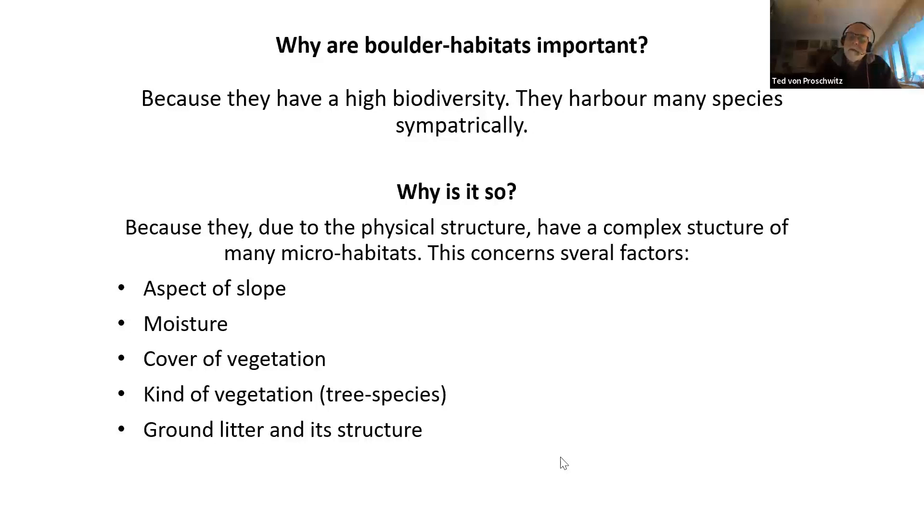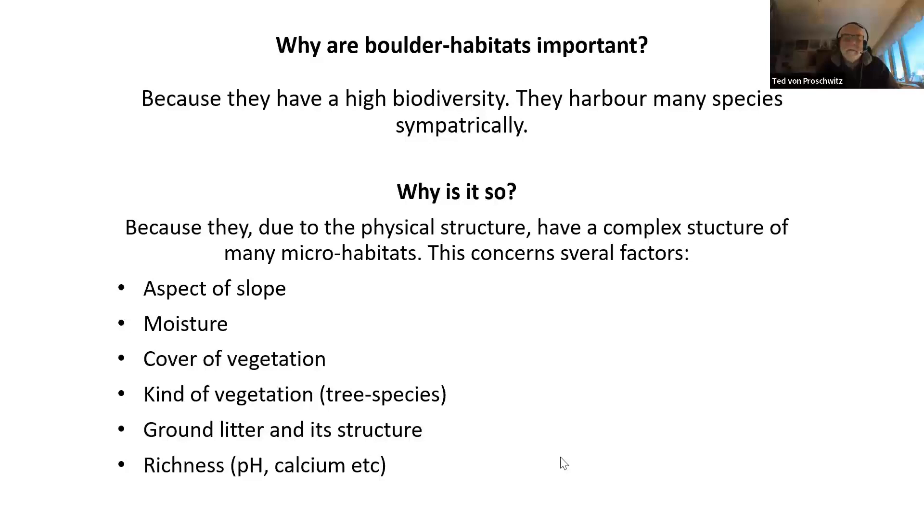There are differences in richness in pH and calcium, depending on what kind of trees, what kind of leaves, and what kind of bedrock. When we go from the macrocosmos of a boulder slope into the microcosmos, the stone wall is in my opinion a microcosmos of a big one.